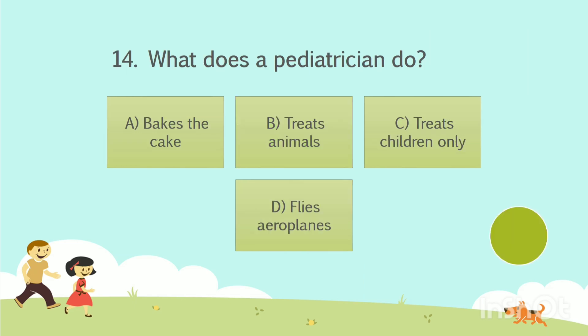Question number 14. What does a pediatrician do? Option A: Bakes the cake. Option B: Treats animals. Option C: Treats children only. Option D: Flies aeroplanes. The answer is Option C — Treats children only.